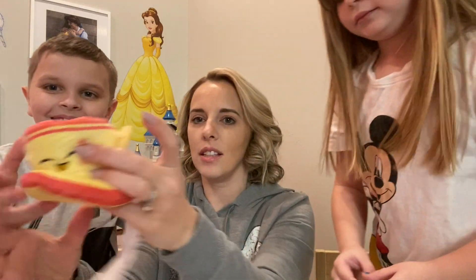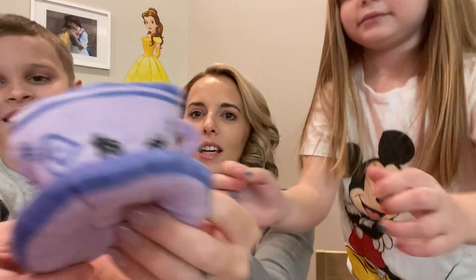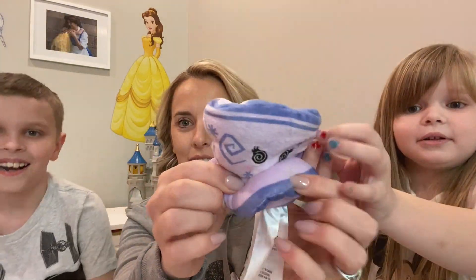This is the 'let's ride the Teacup' face. This is the 'yay, we're having fun on the Teacups' face, and this is the 'oh my gosh, we've done way too much spinning' face.